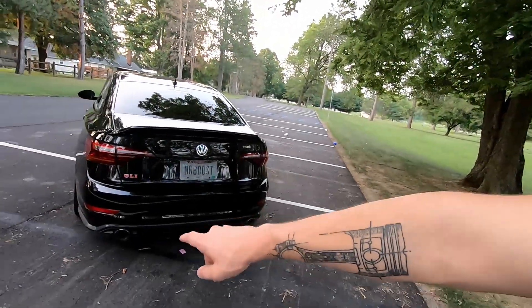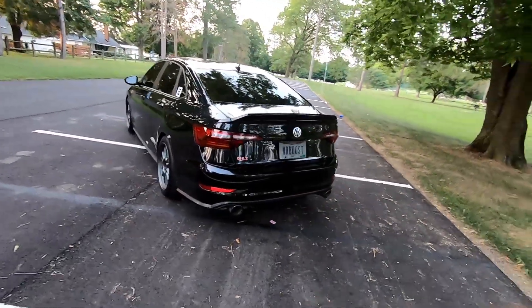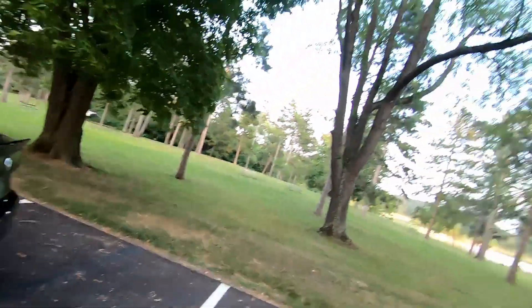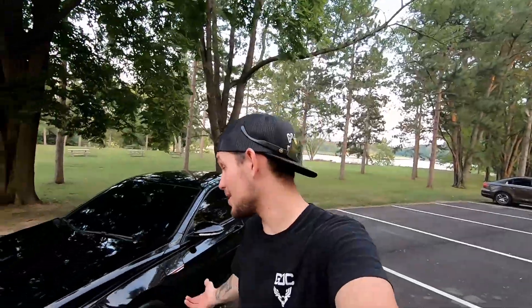Could get a different diffuser down there, maybe some different tips — I don't know, I kind of like the tips. But the car is finally sitting the way I want it to sit, besides needing a little more low.